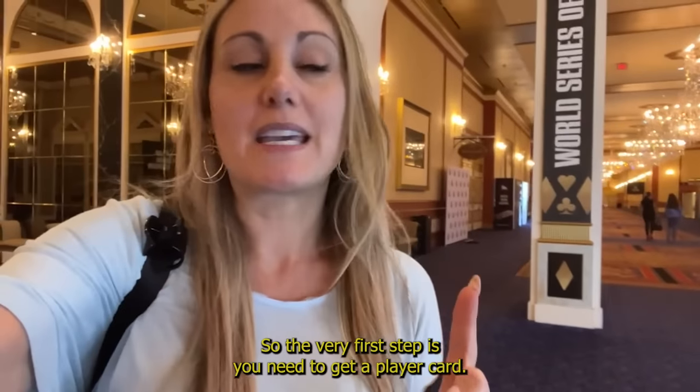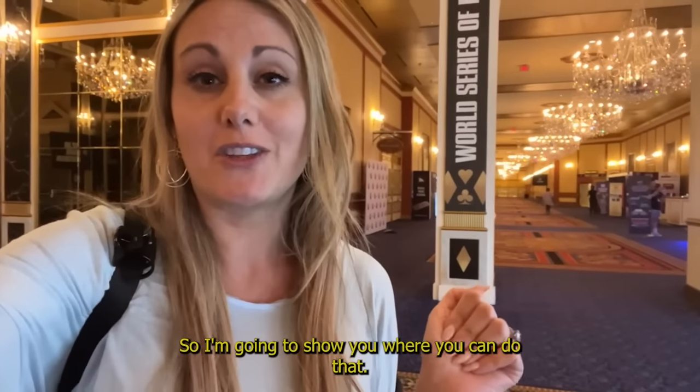So the very first step is you need to get a player card. I'm going to show you where you can do that. Let's go.